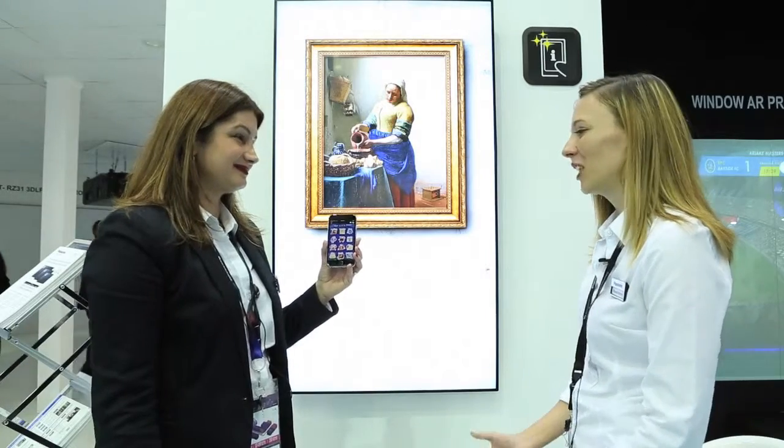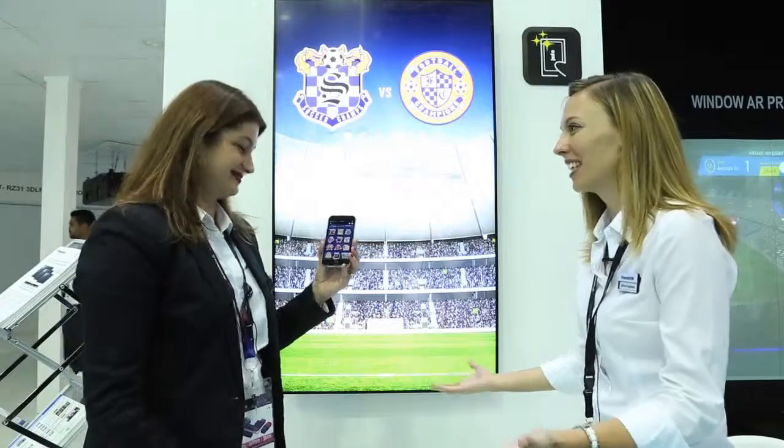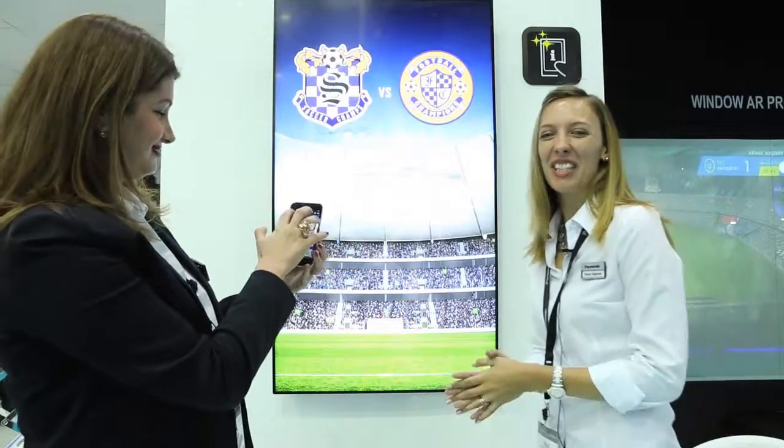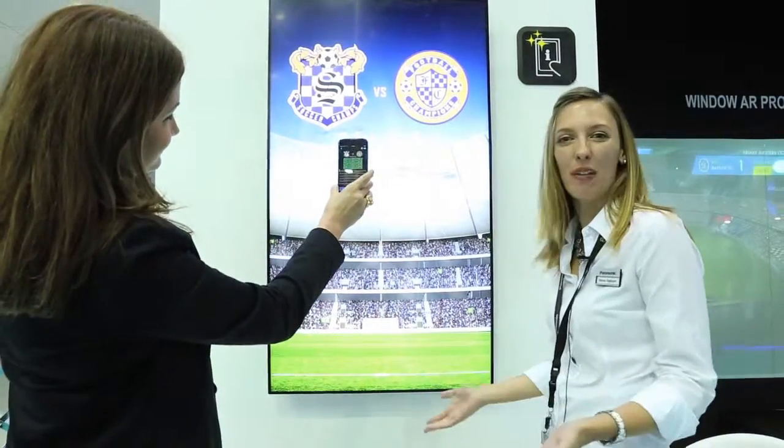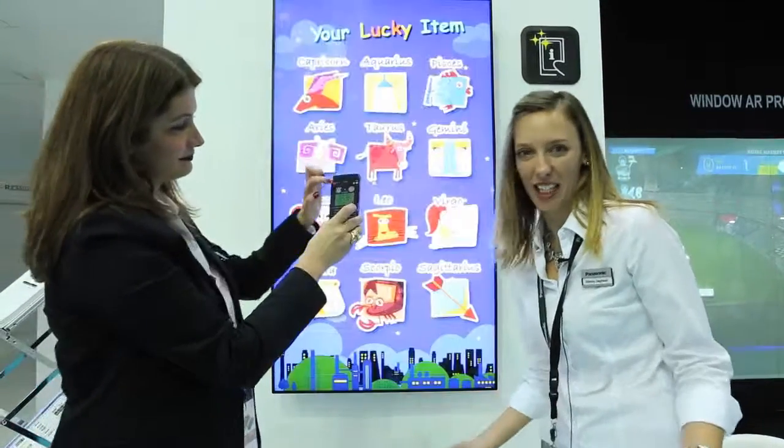Wonderful, that is really, really interesting and I can't wait to see this in the near future or rolled out as it is now. Thank you so much, and for more information about LinkRay, please visit Panasonic.com and we'll see you again soon.